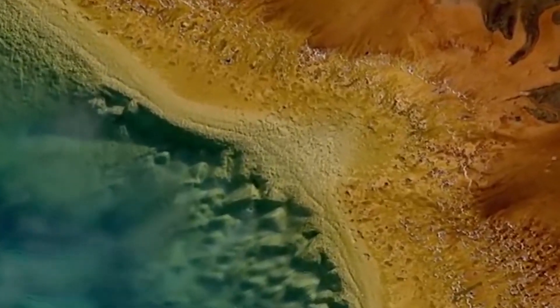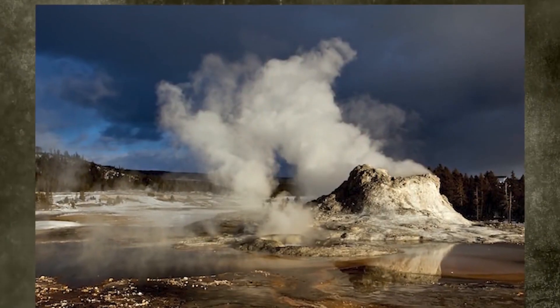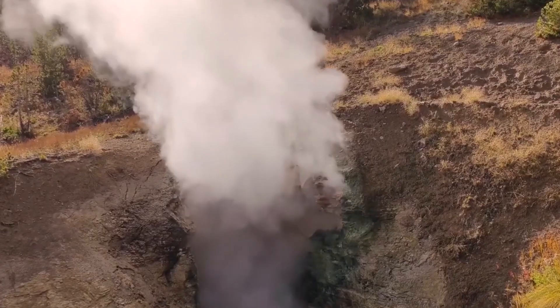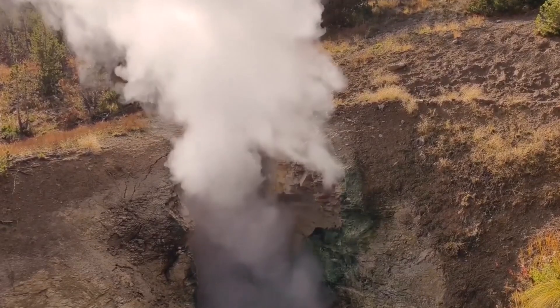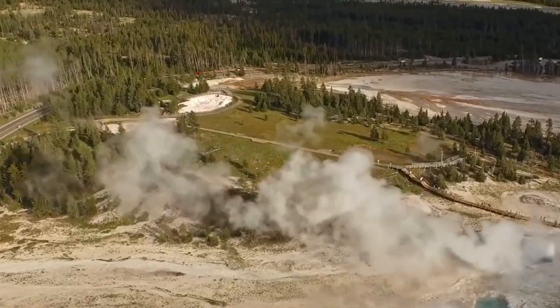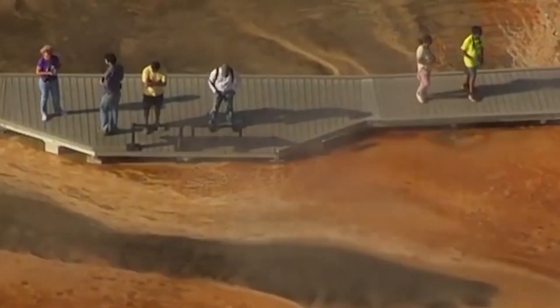In recent years, scientists have been monitoring the Yellowstone Caldera closely for signs of volcanic activity. One of the most significant indicators of potential volcanic activity is the movement of the ground surface. In the case of the Yellowstone Caldera, the ground has been slowly rising in a dome shape for the past several decades. This dome-shaped uplift is caused by the movement of magma beneath the Earth's crust.